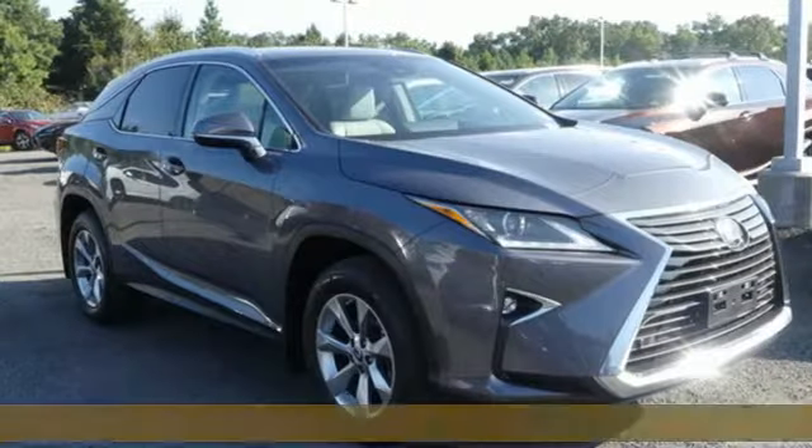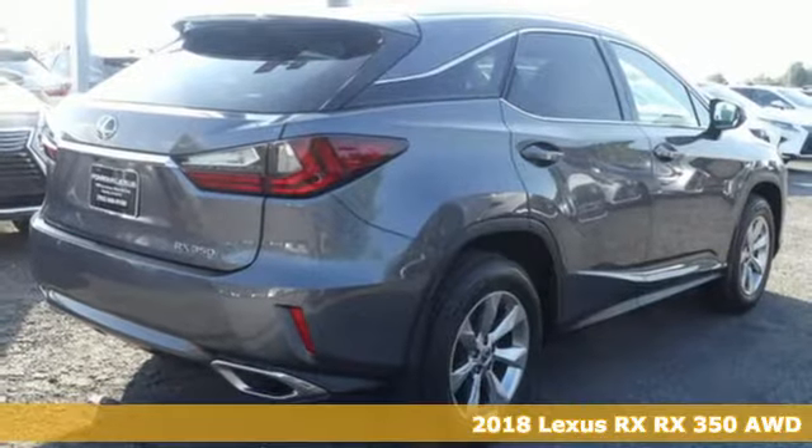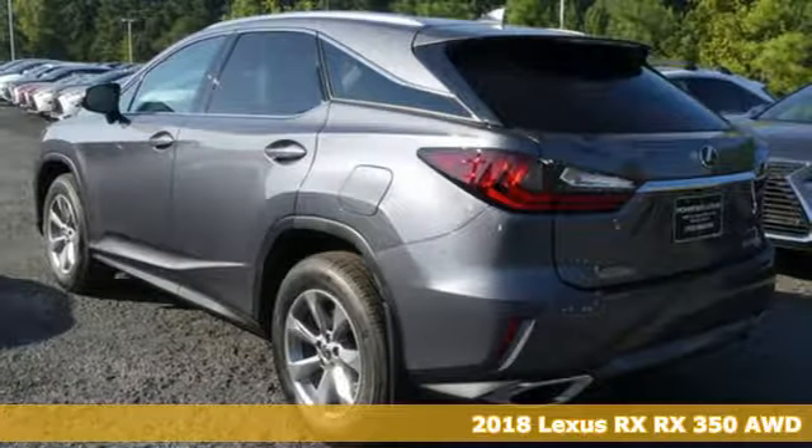Here's a new 2018 Lexus RX. Lexus — performance in every detail. And get ready for an impressive combination of features.